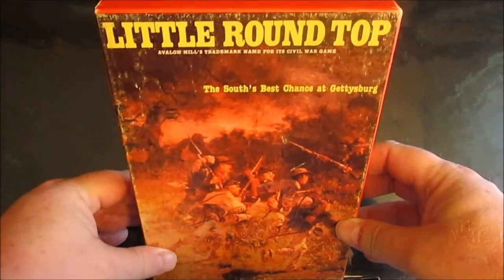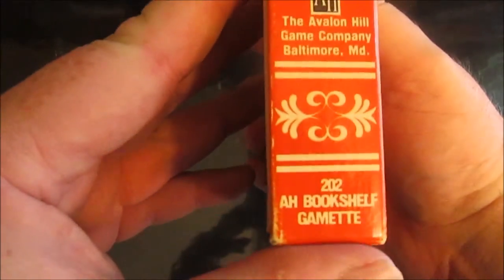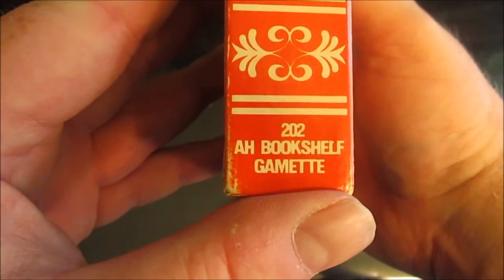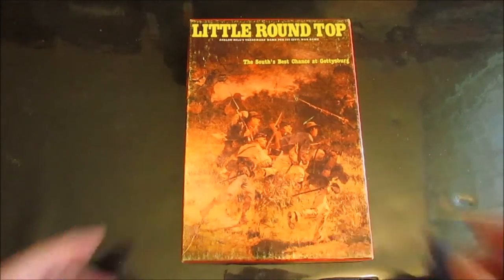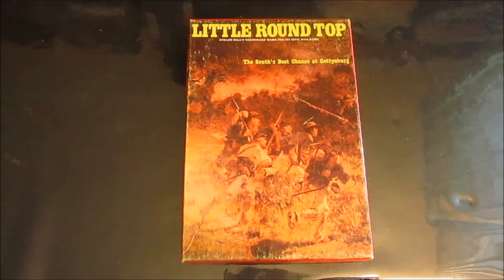If you'll notice, it's not your regular bookcase game — it's kind of an AH Bookshelf Gamet. I think they did three of their Gamet series: there was this one, a little game called Naval War, and then Adventures of Robin Hood. I think those were the only three Bookshelf Gamets they ever did.